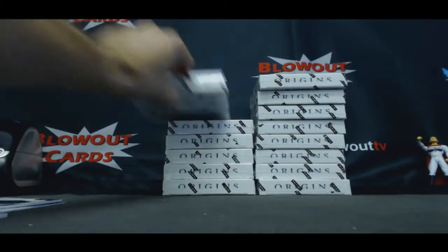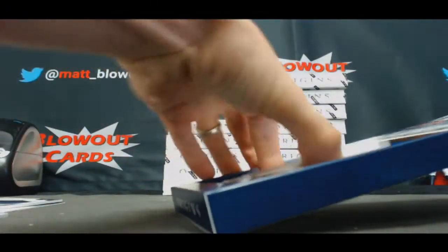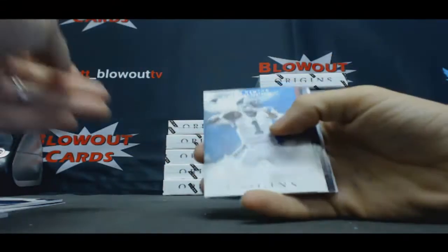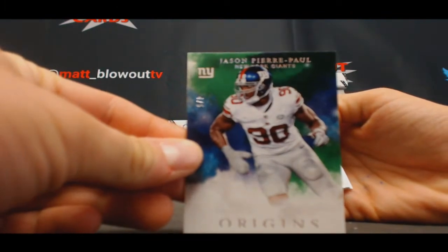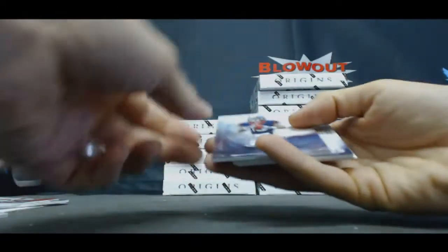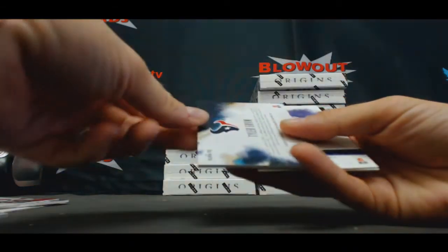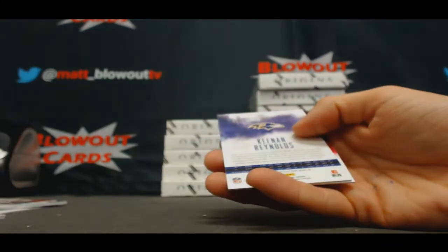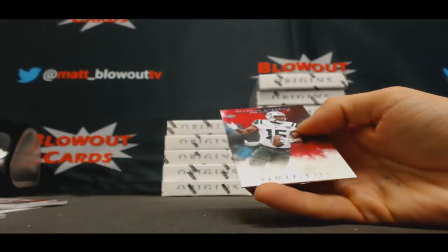And Mike Evans, right off the jump. Cam Newton, John Brown, JPP for the Giants number to 25 — nice piece. Notre Dame Will Fuller, Texans to 125, three-color patch. And also Texans Tyler Irvin jersey autograph — so you got a little bit of red down there in the bottom, so technically a patch. And autograph Kenyon Reynolds, Ravens, navy. And Brandon Marshall base. There you go, JC.